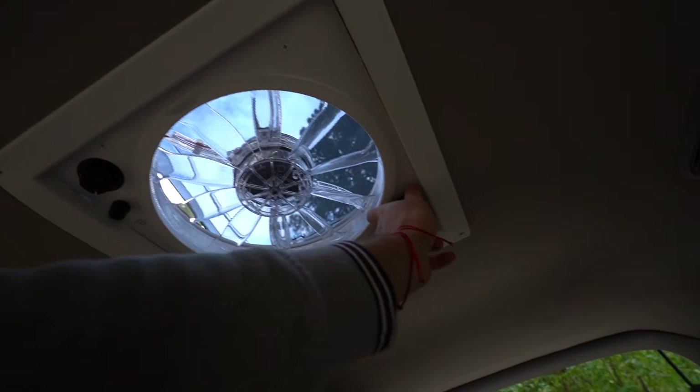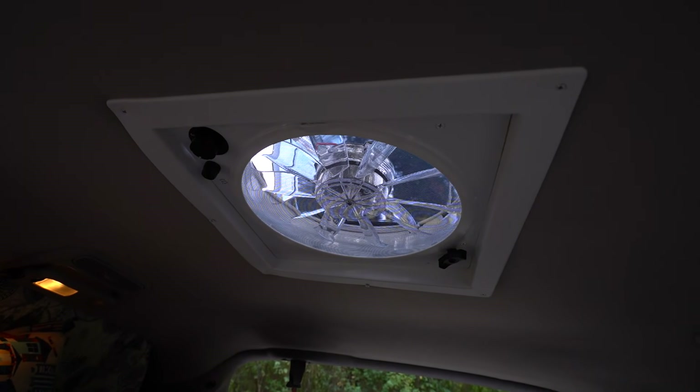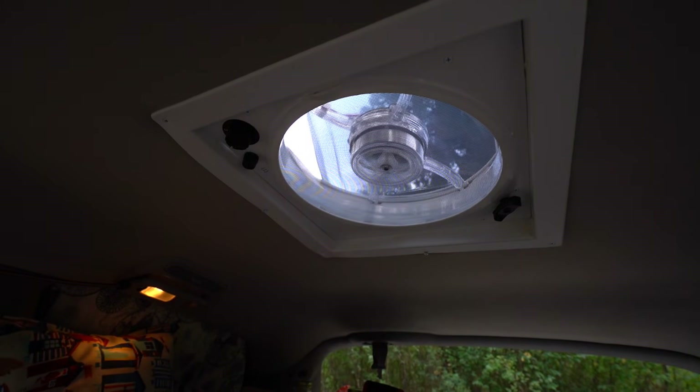We were debating it — we watched some other videos about minivans that did not have a fantastic fan or any fan, and honestly I don't know how they live without it. Even if it's cold, you still want that airflow, and you don't want to always have your windows open, especially if you're sleeping in a Walmart or somewhere where there are bugs. To me it's definitely a necessity. It wasn't that hard to install, but it wasn't something we really knew what we were doing, so it was kind of an adventure. We have it set so it sucks the hot air out, and if you open the windows it gets a nice breeze going. It doesn't use much energy at all — usually we don't even run it, we just have the vent open to allow some fresh air.